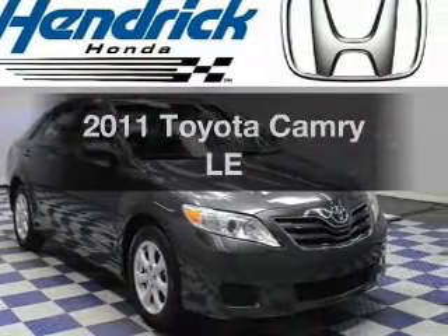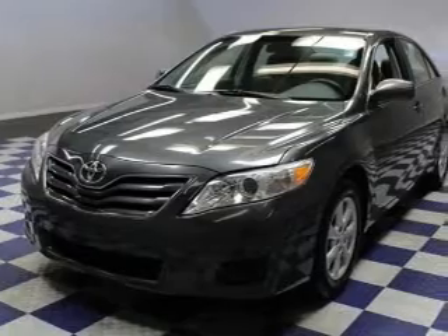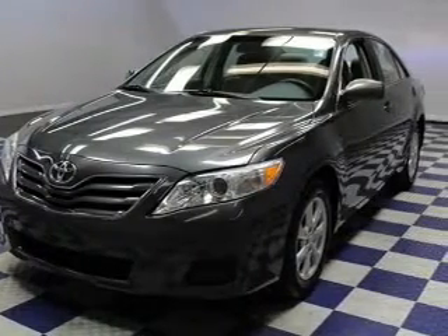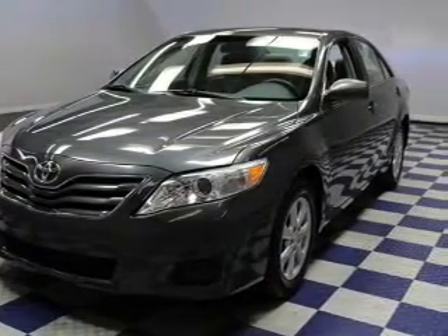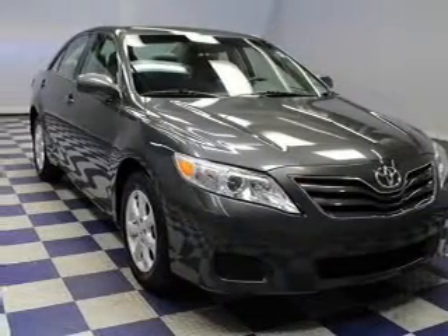Introducing the 2011 Toyota Camry — everything you need under one roof with this great vehicle. The powertrain includes front wheel drive with an efficient 4-cylinder engine connected to a smooth-shifting 6-speed automatic transmission. Premium wheels lend a distinctive appearance.